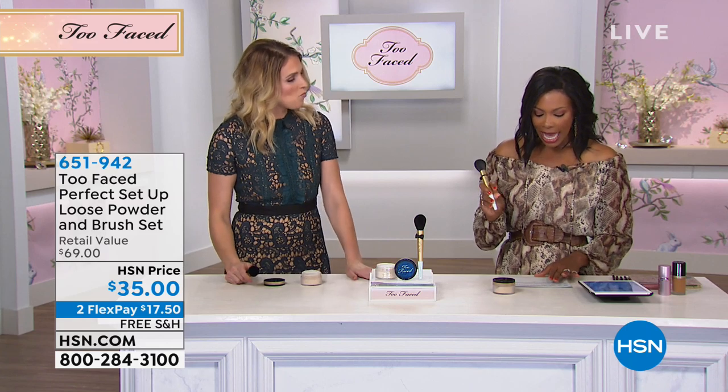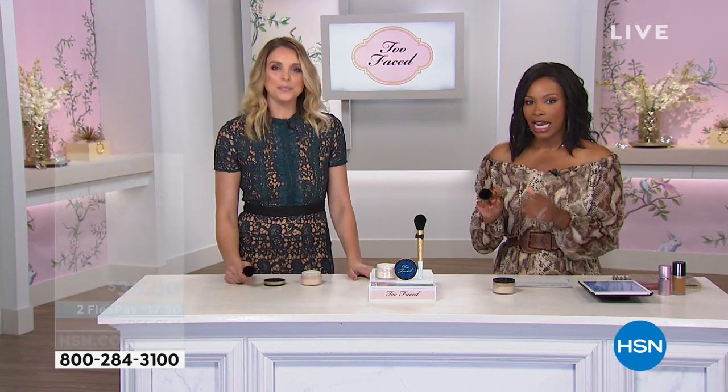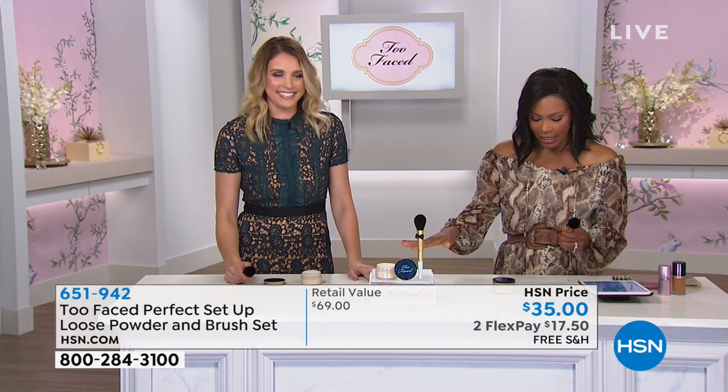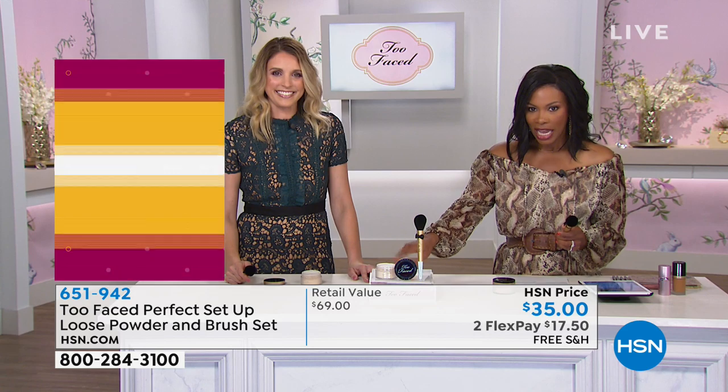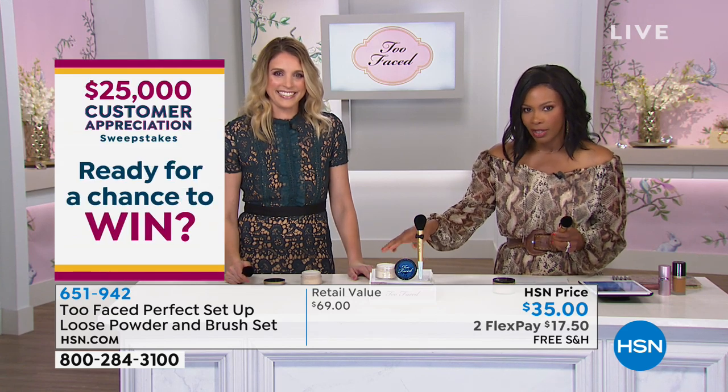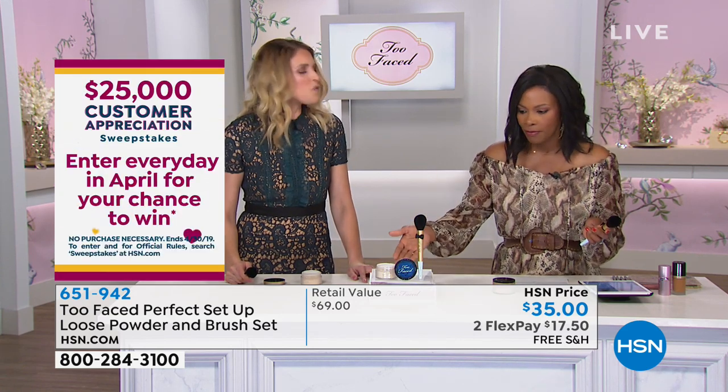My face is done — I've done my foundation, I've done my concealer, and I'm good with that. Now I have my setting powder, and this is gonna be that perfect setup loose powder, and it comes with the brush. The powder itself would be $33, and you're not choosing a shade. This is like a translucent — it goes with any shade.